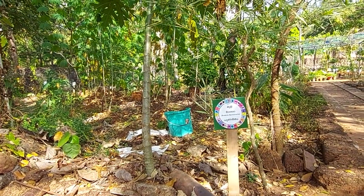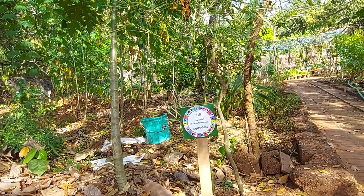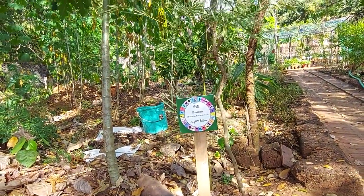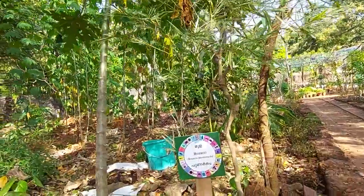I may not be able to point out every tree correctly, but let me try. The first tree is bamboo. It is located right here. I hope this is the bamboo tree — the small tree.